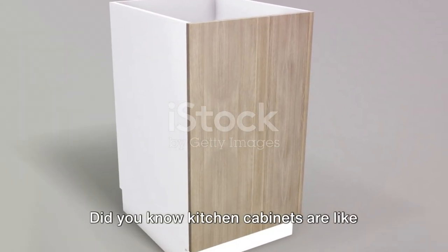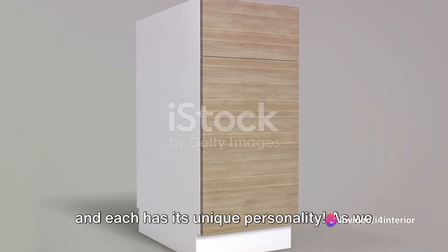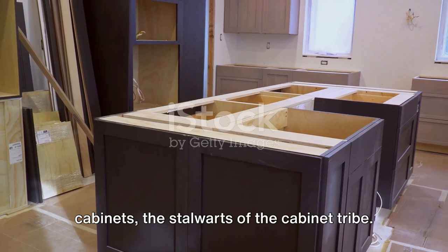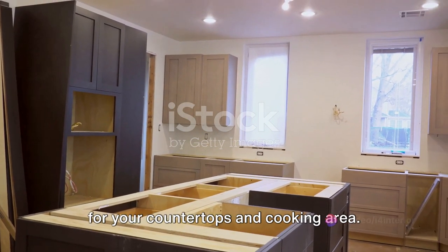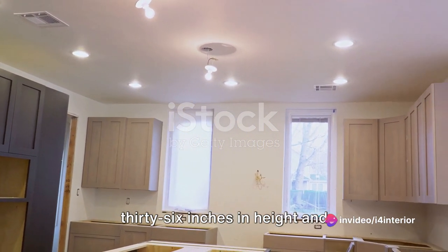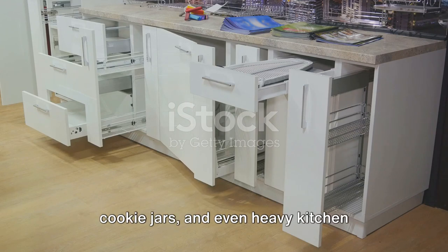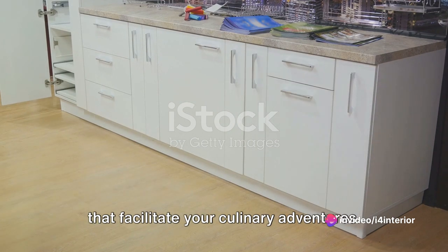Did you know kitchen cabinets are like people? They come in all shapes and sizes, and each has its unique personality. As we delve deeper into the world of the cabinet family, let's start with the base cabinets — the stalwarts of the cabinet tribe. Serving as the foundation of your culinary space, they offer a robust base for your countertops and cooking area. Measuring anywhere from 34 to 36 inches in height and 24 inches in depth, they are the silent sentinels of your kitchen, ready to safeguard your cookware, secret cookie jars, and even heavy kitchen appliances.